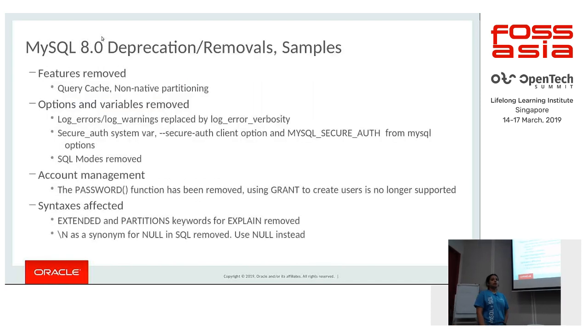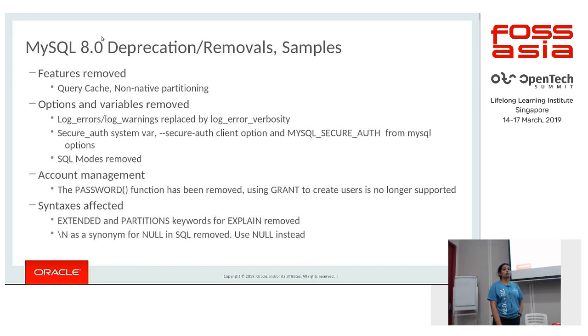There are deprecations and removals to be aware of. Features removed include the query cache and support for non-native partitioning. Options and variables related to log_error and log_warnings have been removed and replaced by log_error_verbosity, which determines the kind of warnings, errors, or notes logged. The option related to secure_auth has also been removed.